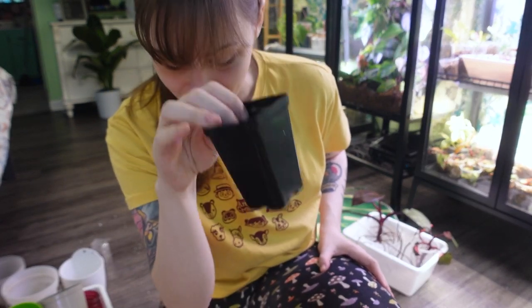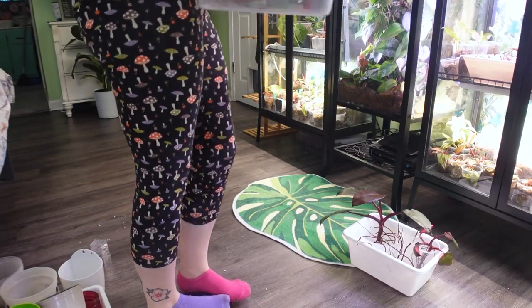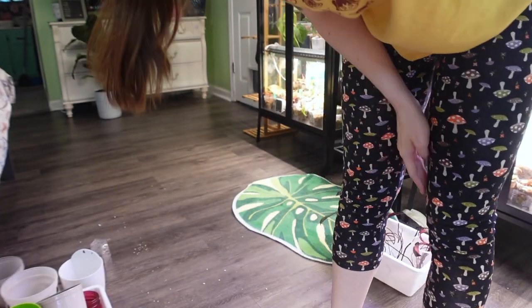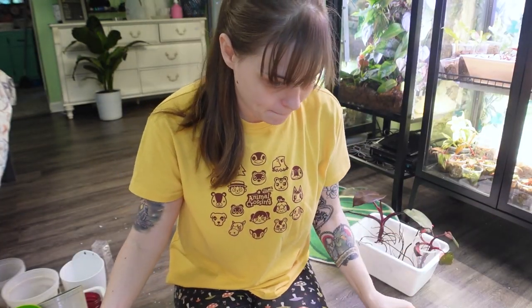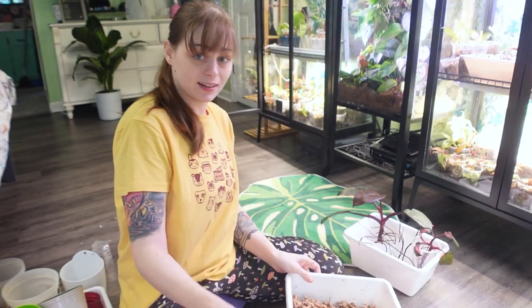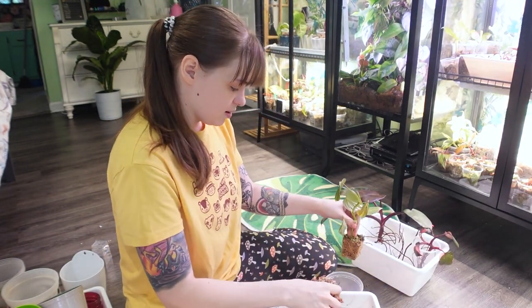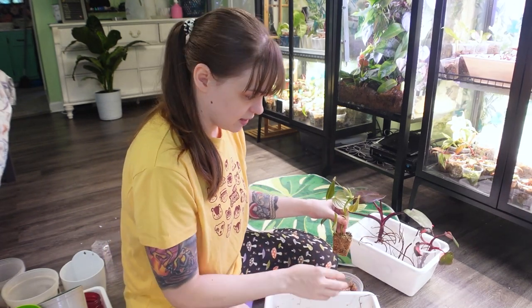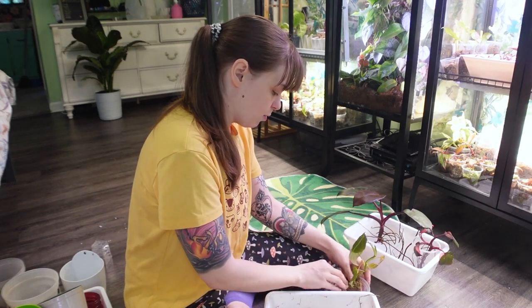I hate these pots — not a fan. Well, I'm not going to be repotting these today, so I'm just going to put them back. BRB with more moss. I got a little bit more — I'm down to my last pieces of moss. It's crazy. I had one of those gigantic bales, like a hundred dollars or something, and I'm almost out. That's so much more than I realized.